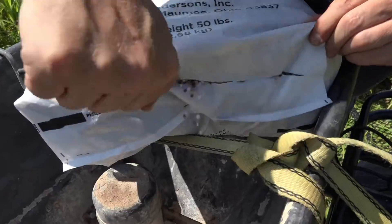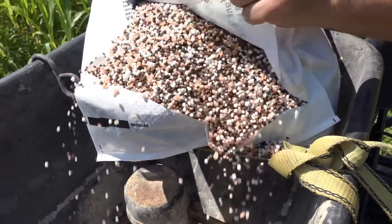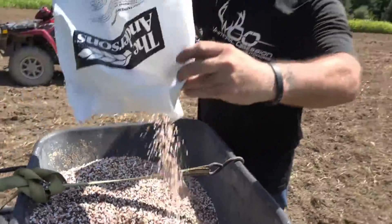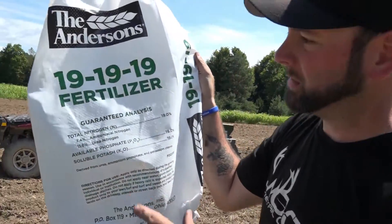So if you get a 10-10-10, you're getting 10 percent of that 50 pounds. So you're getting 5 pounds of N, P, and K — that's 15 pounds of actual fertilizer. So when you get a soil sample and it recommends 300 pounds of fertilizer, that percentage context matters.